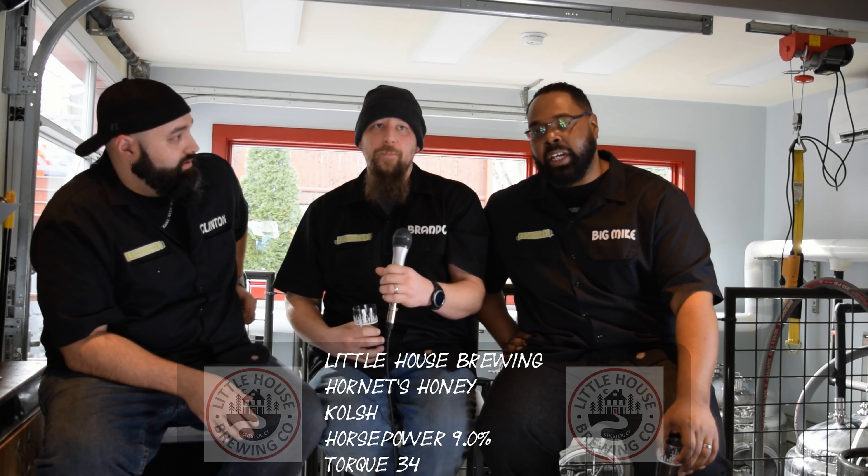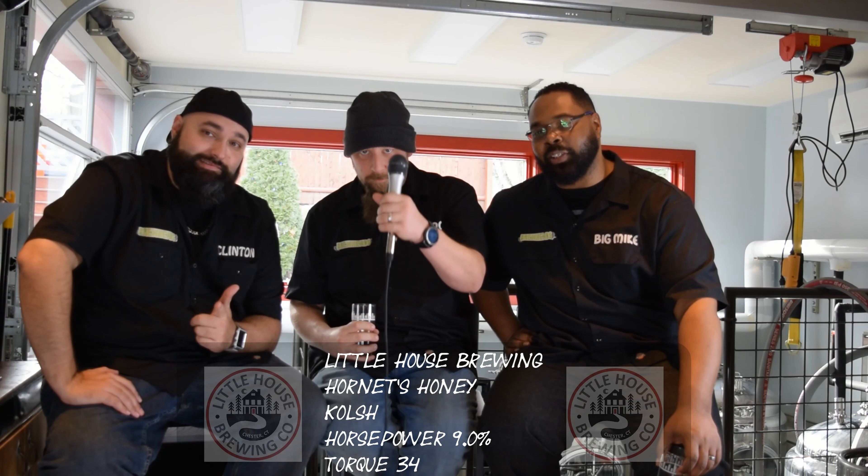So that's our thoughts on Little House's Hornet's Honey. You need to make your way down to Chester, Connecticut and try this brewery out. If you live in the Connecticut area, there's no excuse to not come here — it's an hour from everywhere. Make sure you check us out on all our social media, and as always, drink responsibly, stay wobbly, get your ass down to Little House. Catch you on the next one.